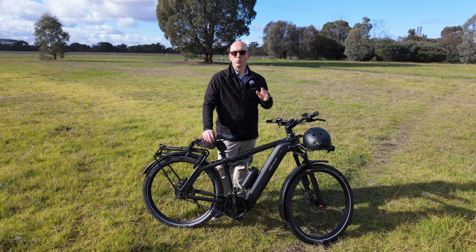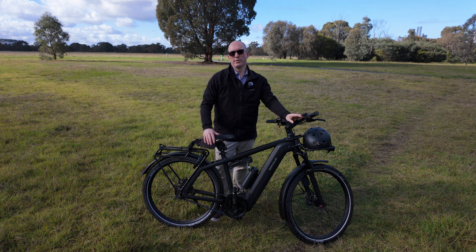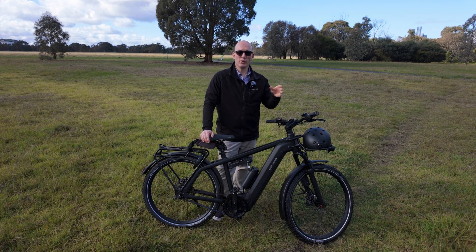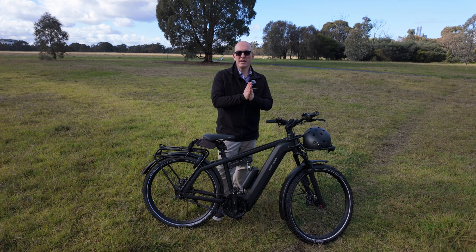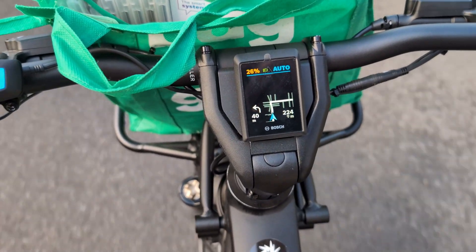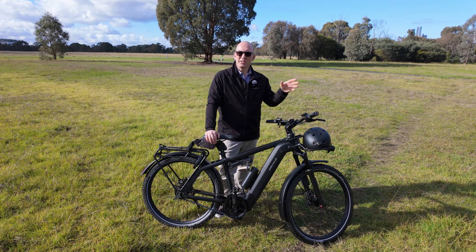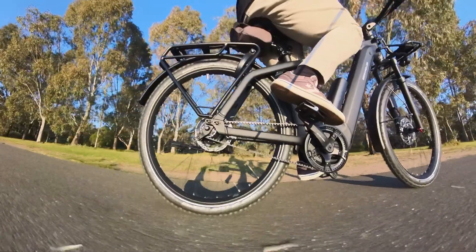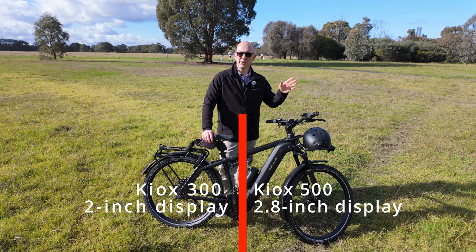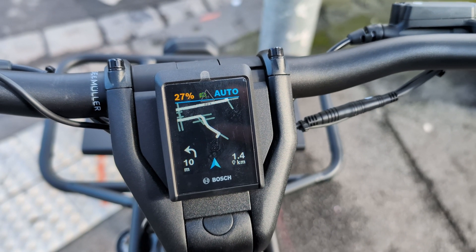Now for the next really cool feature — range control. Let's say you're doing a trip from North Melbourne back home and then to work. You can actually set range control so that you arrive with enough battery to complete that trip. It's pretty amazing — it bases it on the terrain, how you actually ride the bike, and it changes the riding mode and the amount of assistance you get. It's that integrated system that Bosch is providing. And notice on this display there are actually two different versions — a 300 and a 500 — it's showing me where I need to go for turn-by-turn instructions.